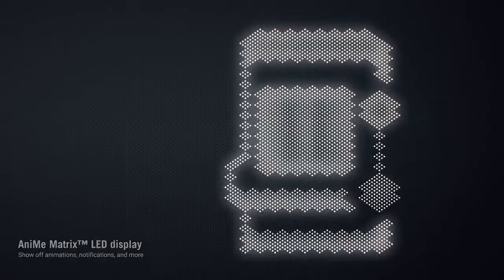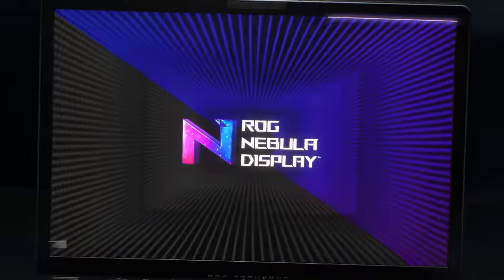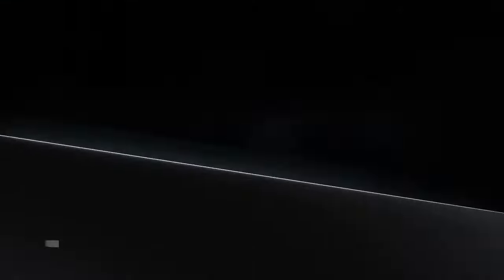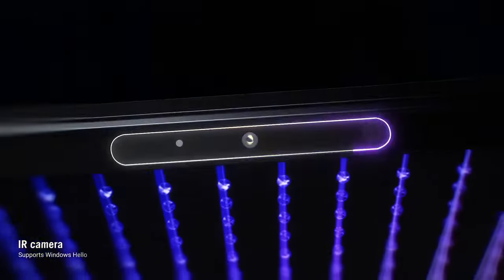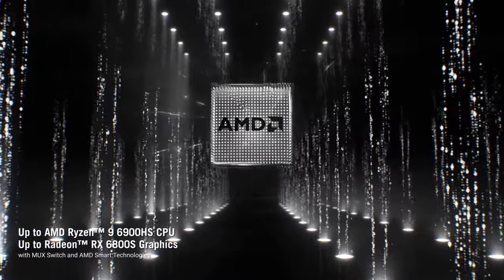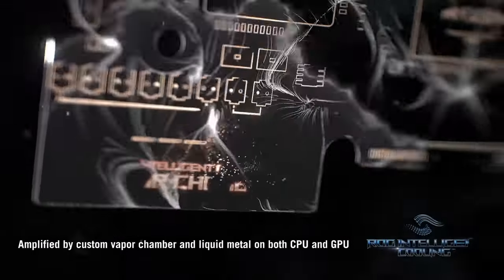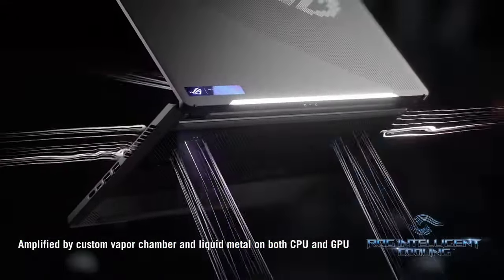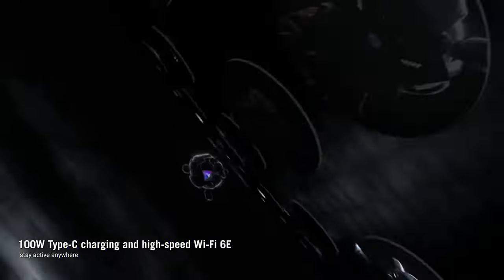The precision-engineered ErgoLift hinge enhances cooling for sustained performance during extended gaming sessions. The keyboard, featuring customizable per-key RGB lighting, ensures a responsive and comfortable gaming experience. An immersive audio experience is delivered by Dolby Atmos technology. The laptop's 76Wh battery provides impressive longevity, making it an ideal companion for on-the-go gaming. With a blend of power, portability, and innovative design, the ASUS ROG Zephyrus G14 stands as a testament to ASUS's commitment to delivering top-tier gaming experiences in a compact and stylish form factor.